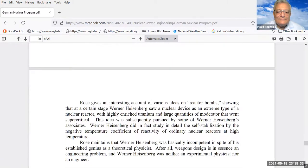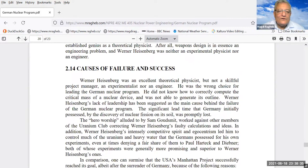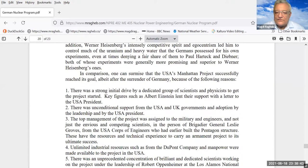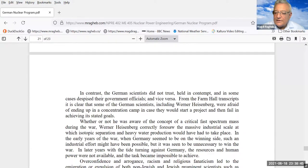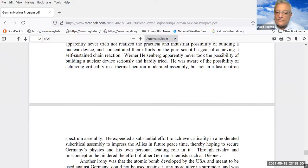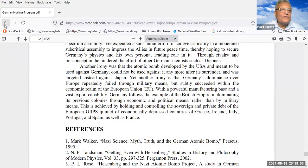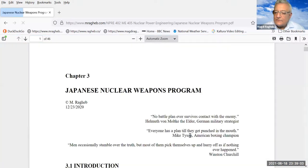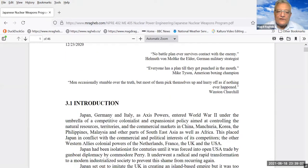The causes of Germany's failure were based on their political system. Scientists there were not serious about achieving real results, whereas scientists in the United States were dedicated. It was basically the political process that led to Germany failing in developing fission. Japan also had a nuclear program, but it was not very serious — it was caught up in a fight between their navy and their army.